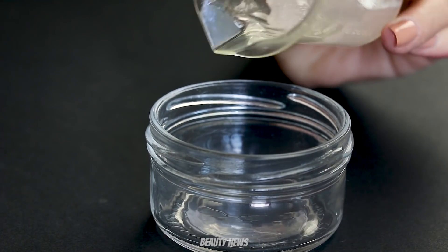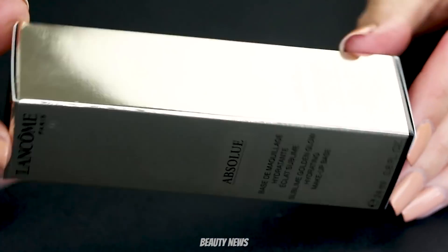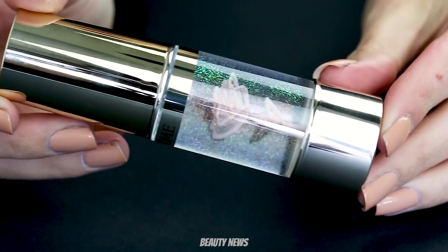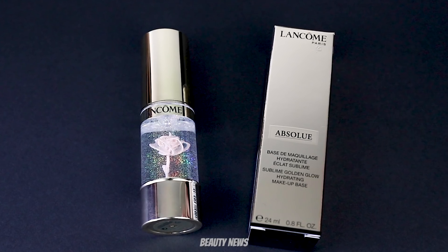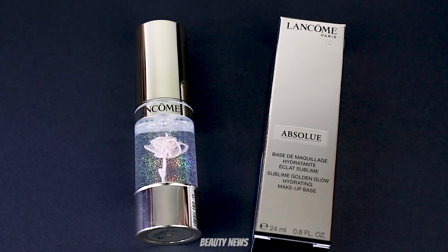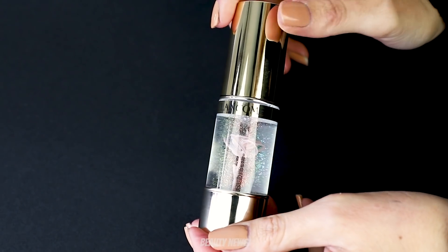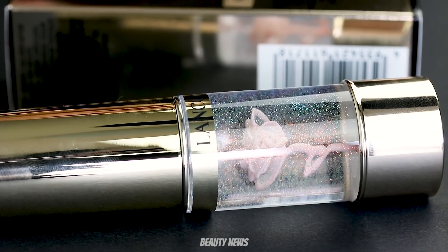Welcome back to another bonus episode of The Makeup Breakup. Today we have another Lancôme product, going along with the Lancôme rose that went up yesterday. We discovered this product just on a whim — it was a gift from god because it is beautiful. It is the Lancôme Absolute Sublime Golden Glow Hydrating Makeup Base — it's not a serum, it's a base, it's a primer. It's got a suspended flower and iridescent glitter.